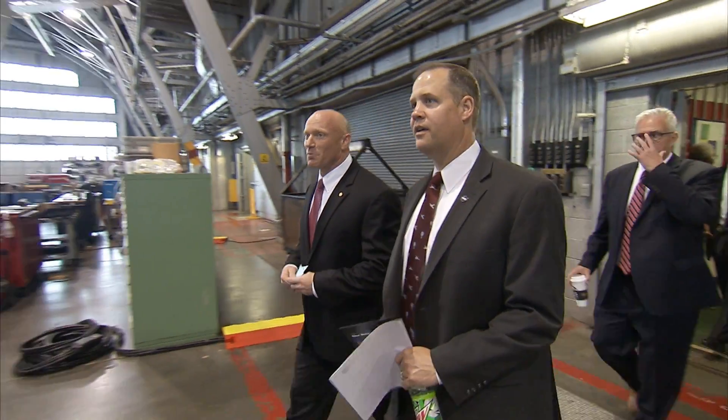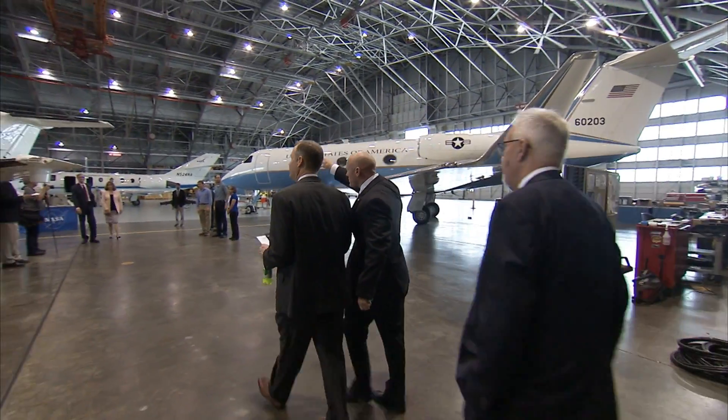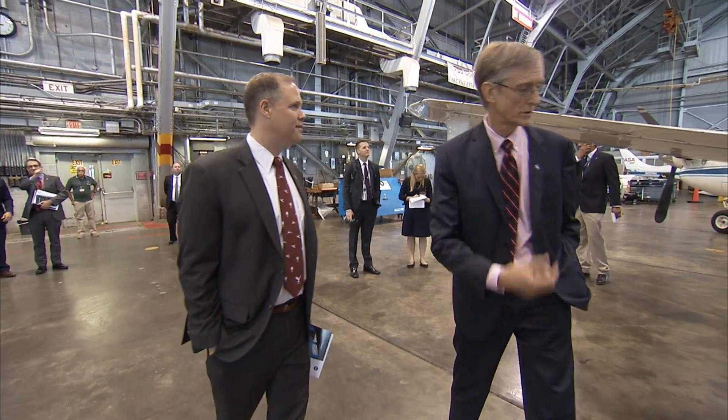All right, so welcome to the hangar. Like I mentioned to you before, this structure on the ceiling here — the red structure. Sounds good.